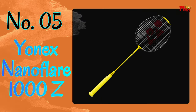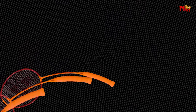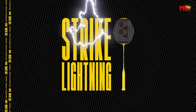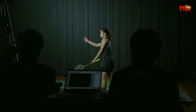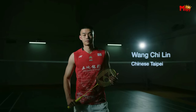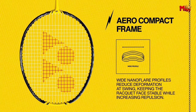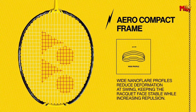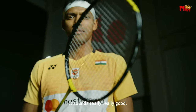Yonex Nanoflare 1000Z Badminton Racket. It features Nanometric DR technology, a cutting-edge carbon material developed by Yonex, originally designed for space aviation by Toray Industries, Inc. This innovative material provides a unique combination of firm shuttle hold and high repulsion, putting the Nanoflare 1000Z in a class of its own. Check out the aero frame, featuring smoother contours for reduced wind resistance and extra racket speed.